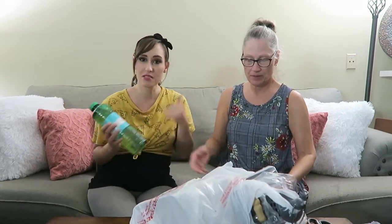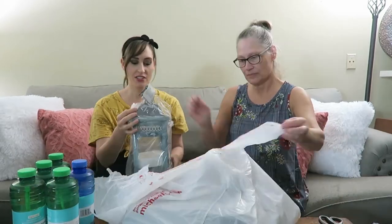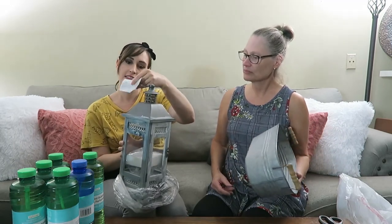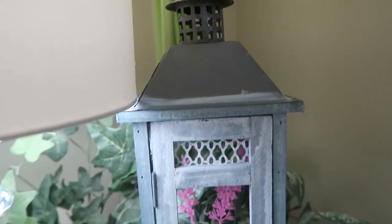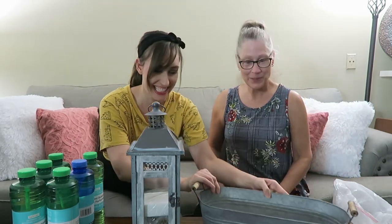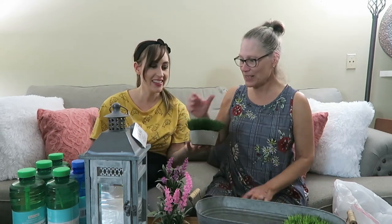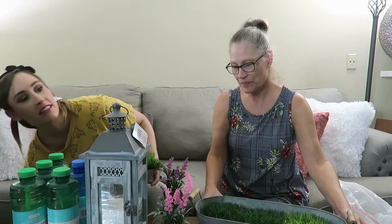Last bag — bag number four. If you need bubbles, give me a call! We got five bubbles in this one, plus a cute little lantern that was originally $30 — it's all fancy and pretty. And then a little bucket we can fill with all our grassy stuff. That's all of our grab bags! Is this your first grab bag? Yeah, it is! She's told me many times about these grab bags and I've never seen them — this is the first time.